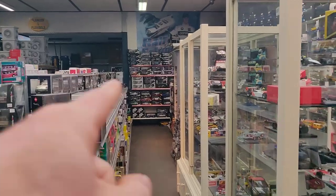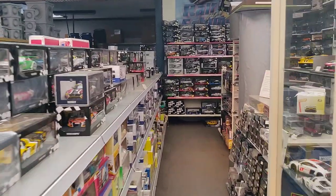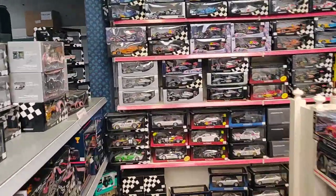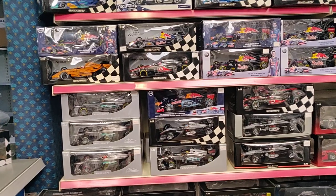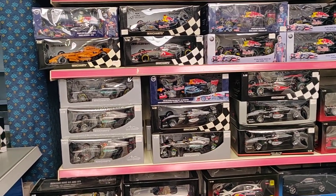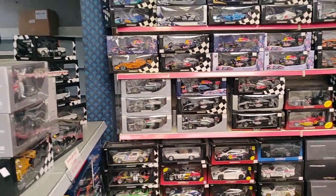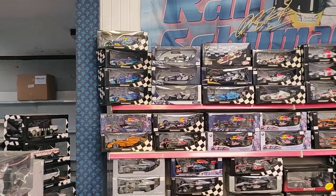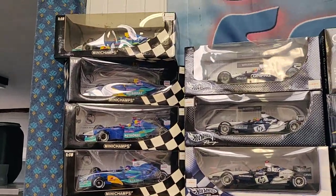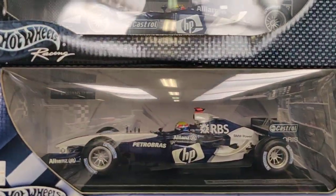This is a big store, right? It goes all the way to there. Let's start over there and then go all the way. I think I have to do a couple of parts because this store is so big. So let's say this is part one. We can see some race cars over here from Hot Wheels.